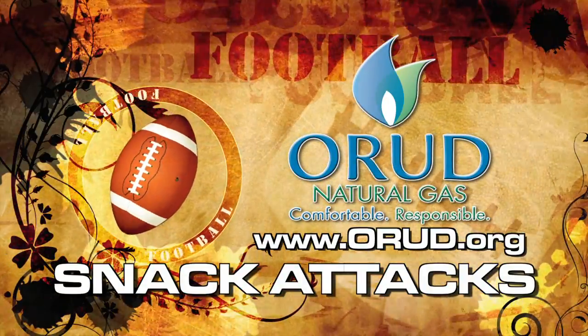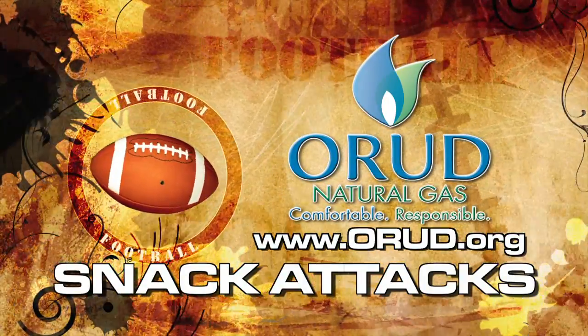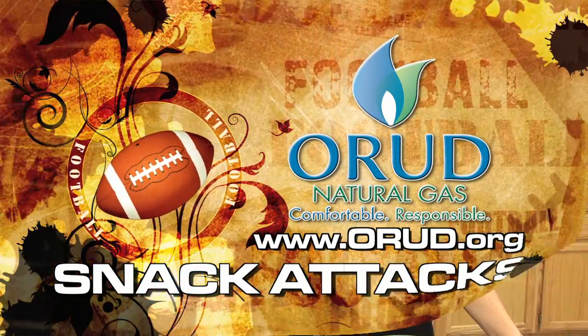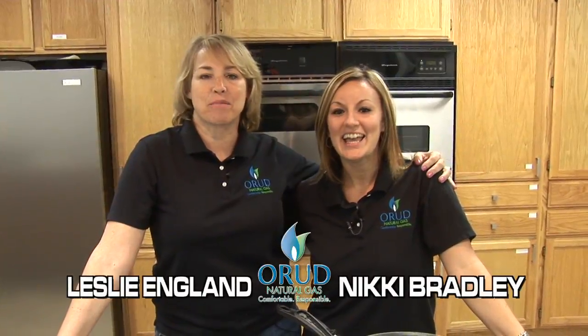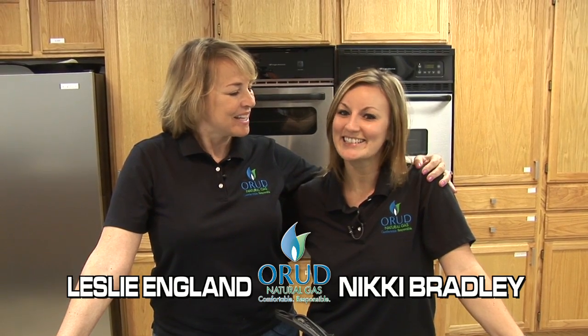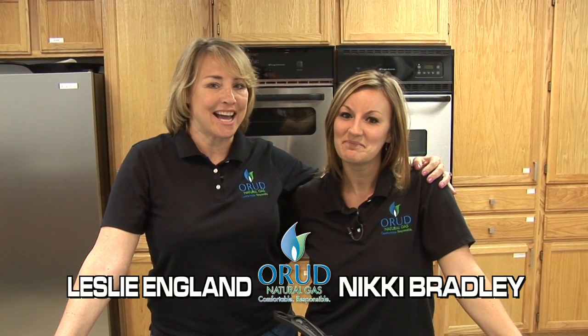It's time for your natural gas scoreboard snack attack brought to you by Oak Ridge Utility District. Hi, my name is Leslie England and I'm with Oak Ridge Utility District, and I'm Nikki Bradley with Oak Ridge Utility District, and this is your scoreboard snack attack.